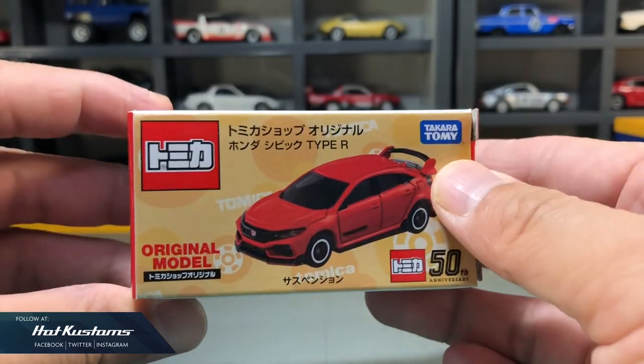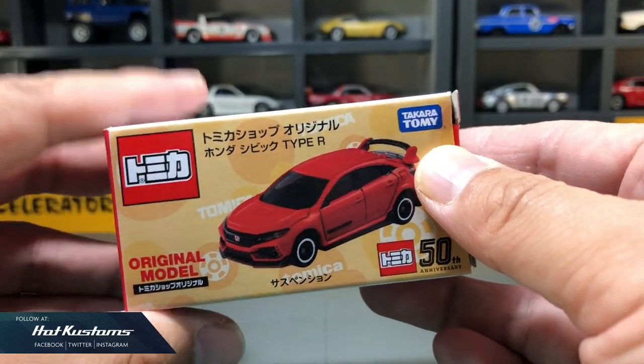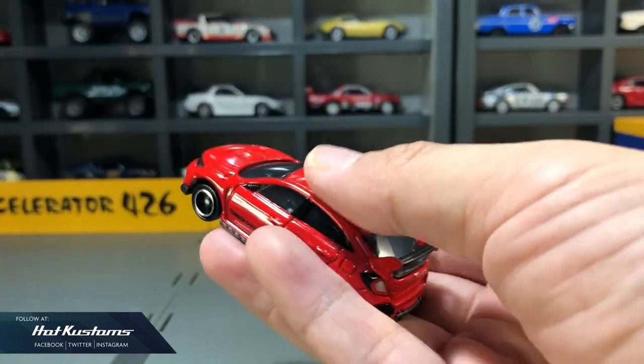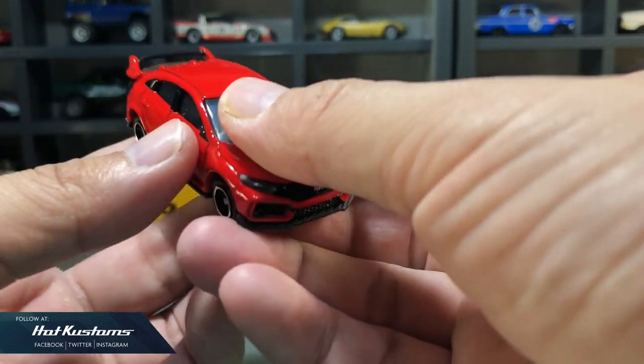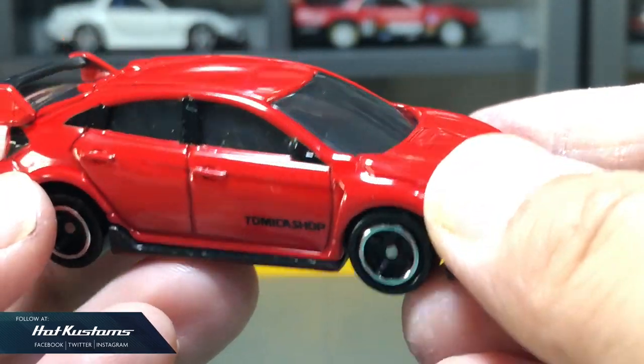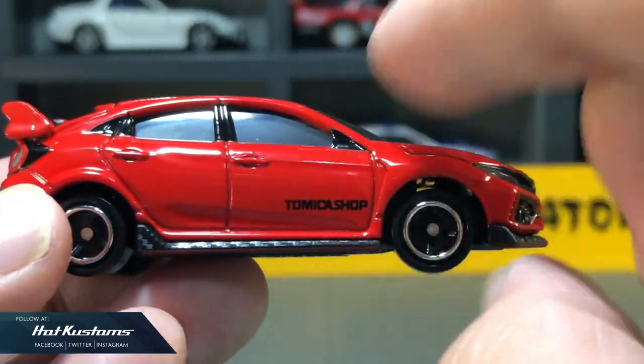And finally, the latest Type R for the Tomica shop exclusive. It's not much different from the first color release except for a slightly different hue in red and also the Tomica shop logo on the casting.